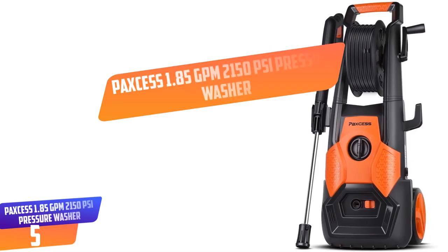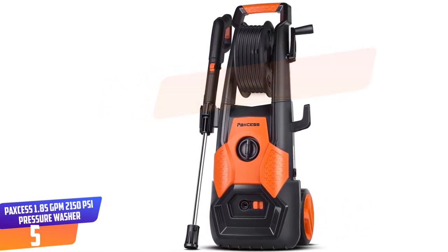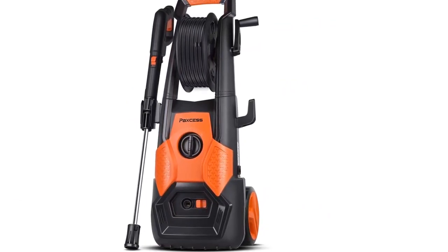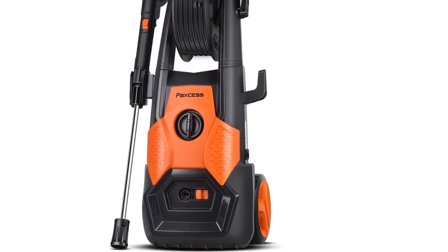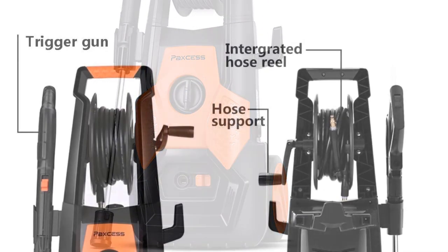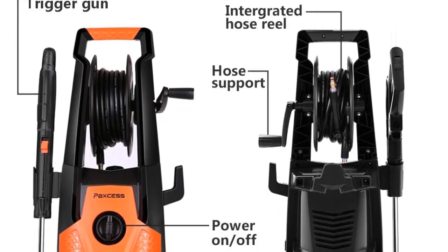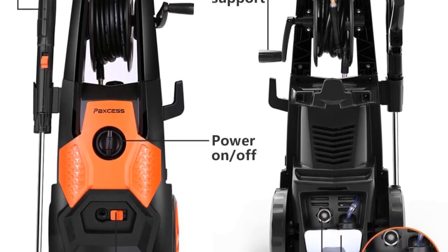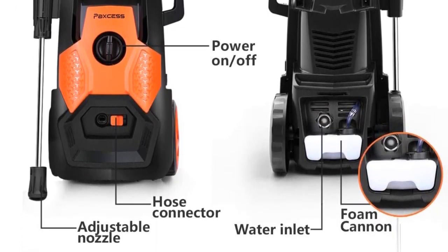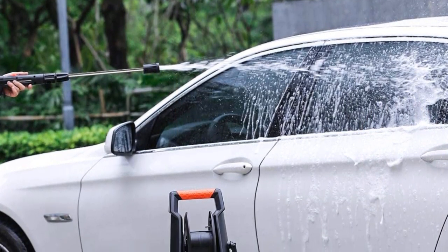Number 5. PAXCESS 1.85 GPM 2150 PSI Pressure Washer. The PAXCESS 1.85 GPM pressure washer is a durable and powerful device to have around your home, made by a leading manufacturer. The unit is made with a powerful 1800 watt motor that will help to easily and quickly blast away grime and dirt in your driveways and when cleaning cars. The nozzles are adjustable for easier usage and you can twist to select the suitable setting.